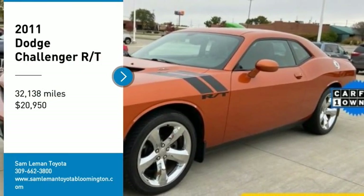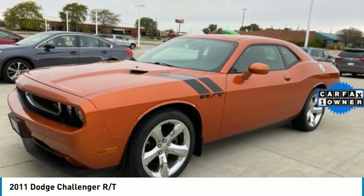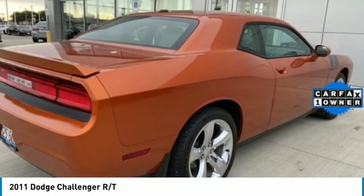Make a great choice today with a 2011 Challenger. Rated most appealing mid-size sports car by J.D. Power & Associates, the Dodge Challenger delivers on style and performance.